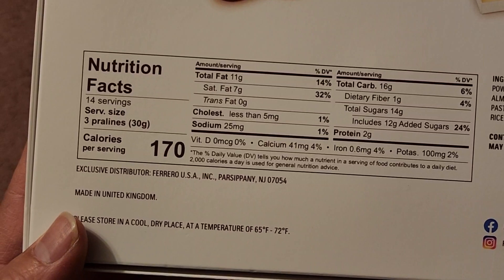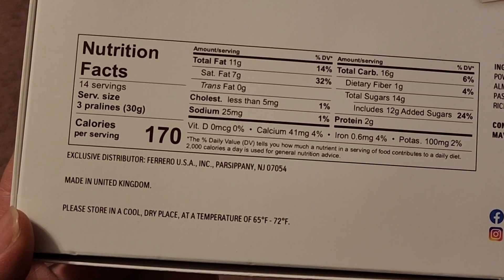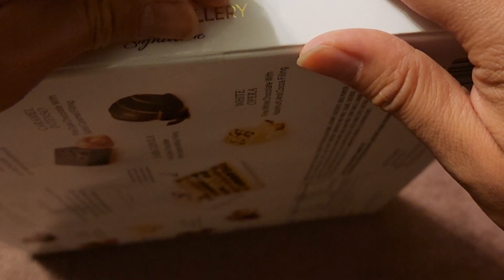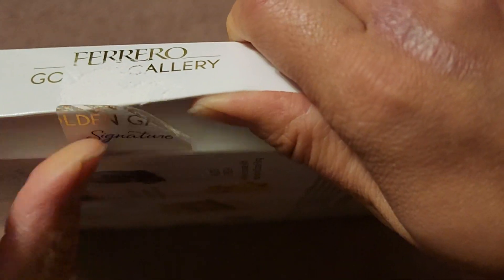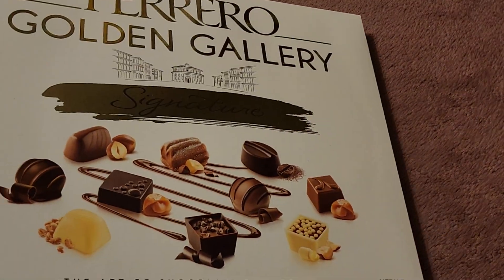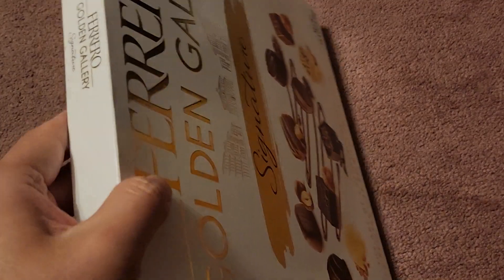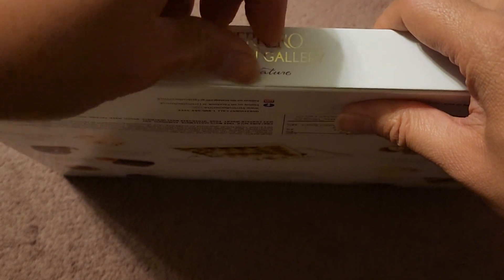Exclusive distributor — Ferrero USA in Parsippany, New Jersey. Made in the UK. Please store in a cold, dry place at a temperature of 65 to 72°F. I think my house is too cold right now. Anyway, to open this you probably need like a knife or something. Yeah, I don't think you can open this easily. If you use your fingernails and pick at it, you can peel this out. It's just a little bit of a pain. You're going to be watching a video of me peeling three of the four stickers.